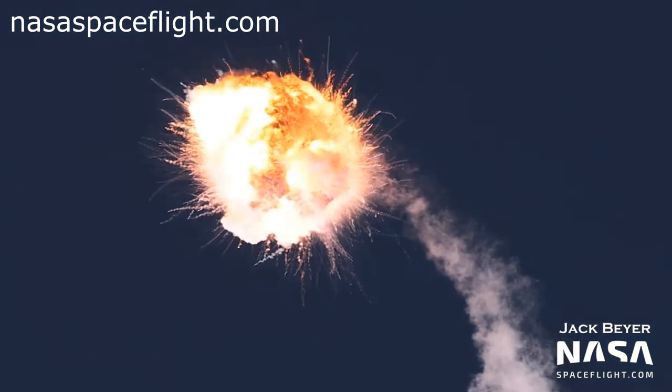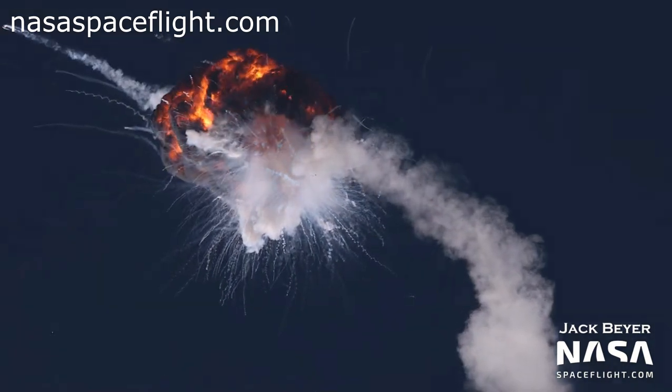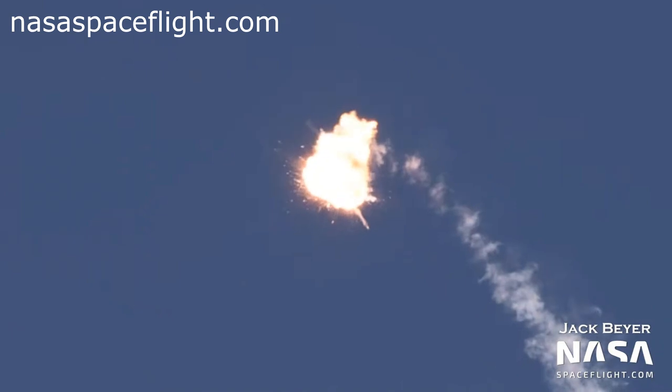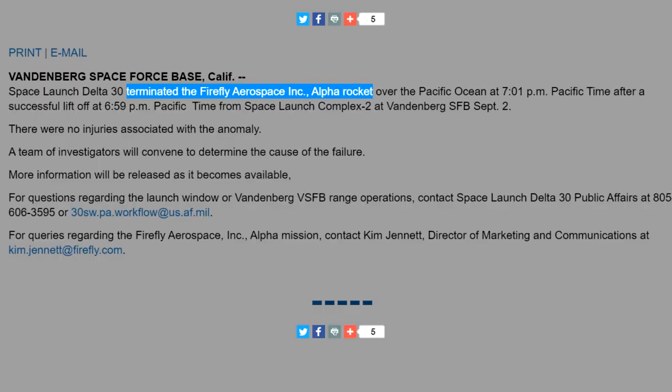Another interesting thing from Jack's footage: if you follow through the sequence, you can actually see the explosion start in multiple places. This is a flight termination system triggered from the ground — Space Force Delta 30 put out a statement basically saying they destroyed the rocket. Somebody pushed the button and the thing exploded.